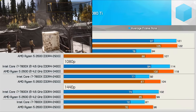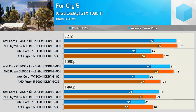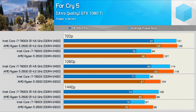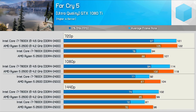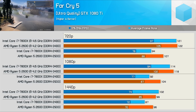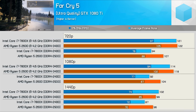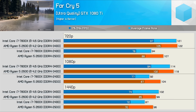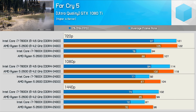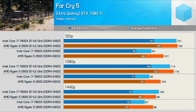The Far Cry 5 results are quite mixed and interesting. Out of the box the 2600 dominated at 720p and 1080p, but at 1440p, while the average frame rate was higher, we saw a slightly lower frame time result — within the margin of error. When overclocked, the 7800X catches up and even surpasses the 2600 for average frame rate, but it was much slower comparing the 1% low results at all tested resolutions.